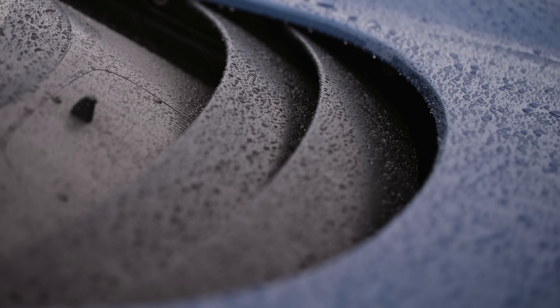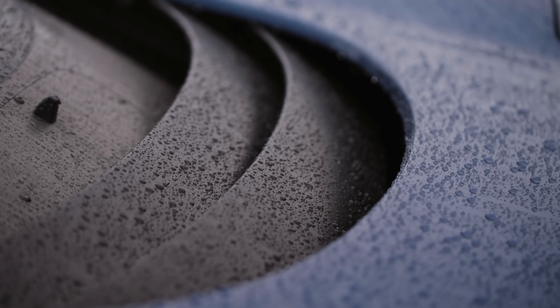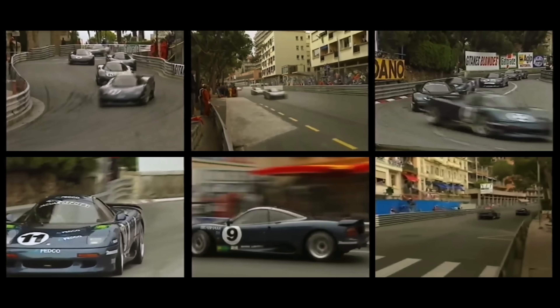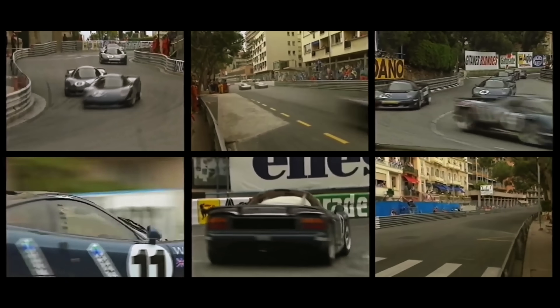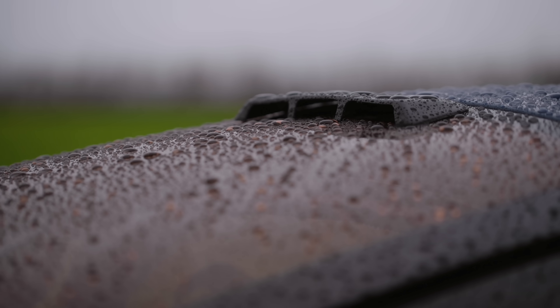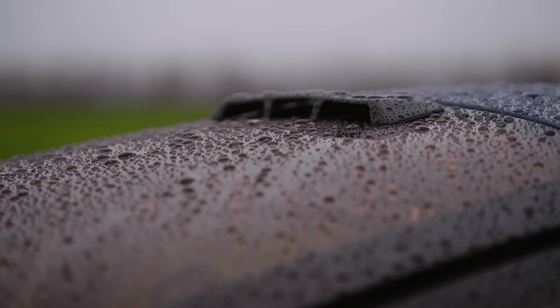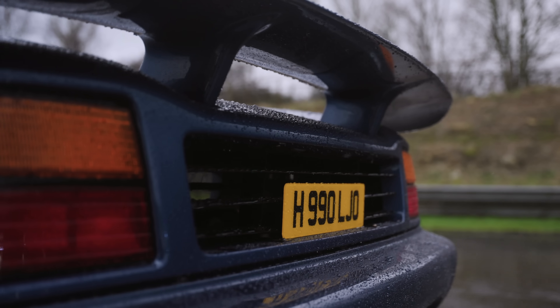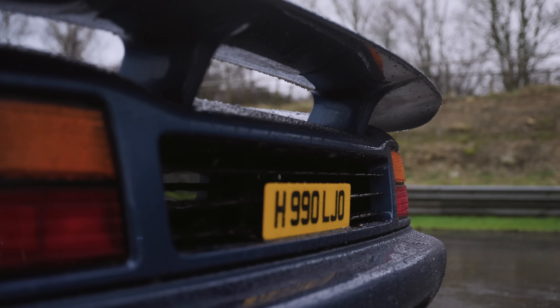Walkinshaw assured Jaguar that the XJR15 was just being developed for a one-make race series, and then devised a three-round one-make race series for it to compete in. For various reasons it was something of a handful as a race car, and that in turn gave the road car its intimidating reputation. Nonetheless, there is definitely reason to be a little nervous about driving this car, which is currently up for sale for a cool £1.45 million with RM Sotheby's.